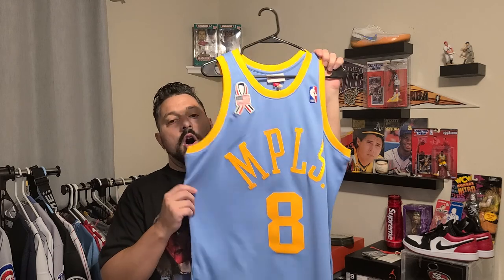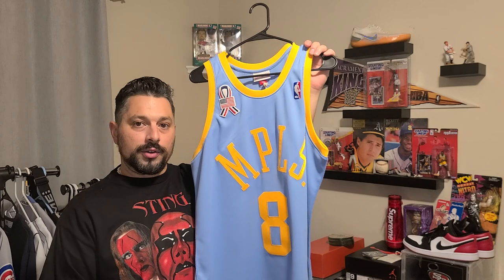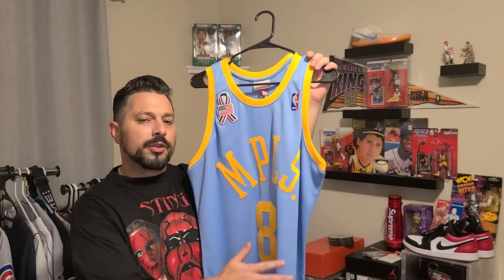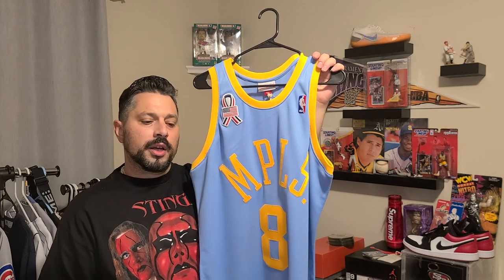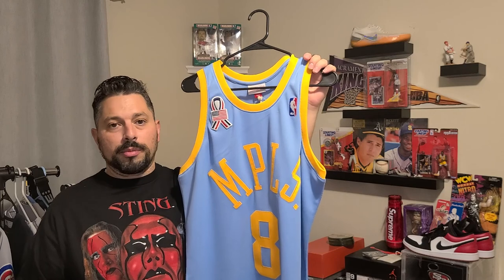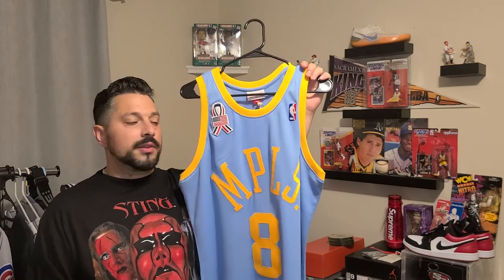Mitchell and Ness did an awesome job on this authentic. This is the MPLS — obviously the Minneapolis Lakers. I don't know the history of them. One, I'm not a Lakers fan. Two, I'm not a huge Kobe fan. So I don't know the history behind the MPLS stuff. It must have been their old, old school team, probably prior to the 50s or 60s. But this is what they wore in 2001, 2002.